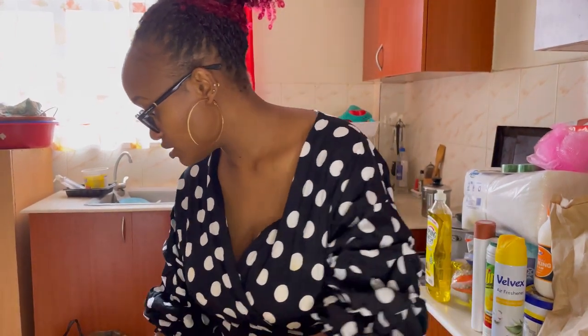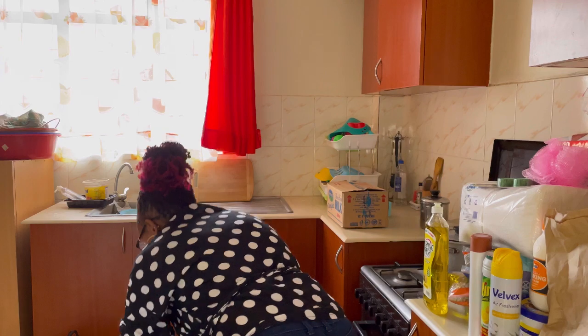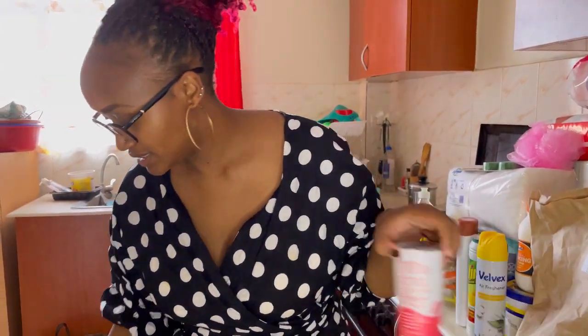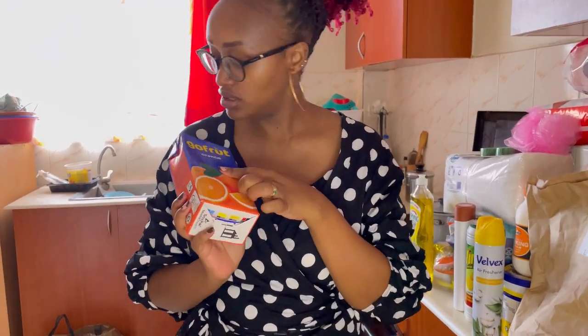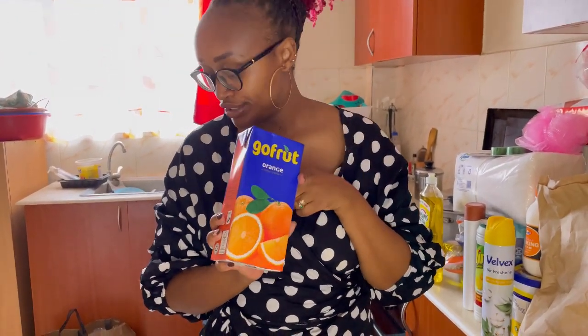Then there's green grams. Then there's Star Soft — I buy this Star Soft, mix it with water. These packs are two liters and there are instructions on how to mix with water. It works just like fabric softener. More yogurt — Mazi Walala, I've got two. Then there's juice — orange, malty vitamin, apple, and another orange.